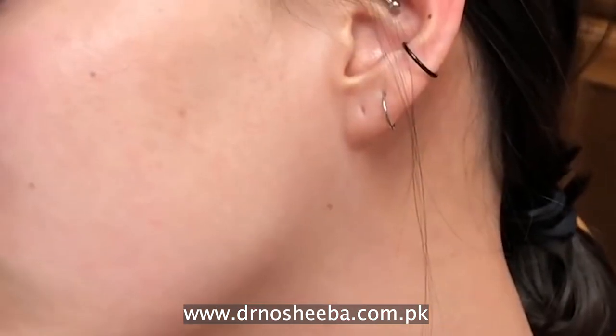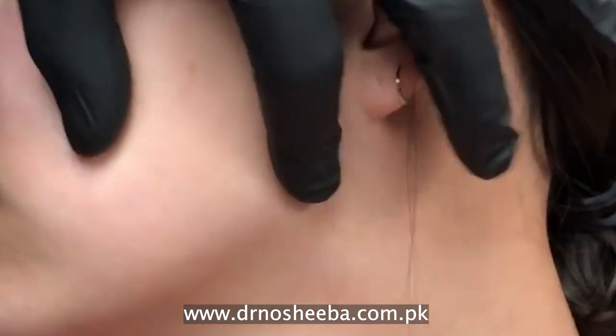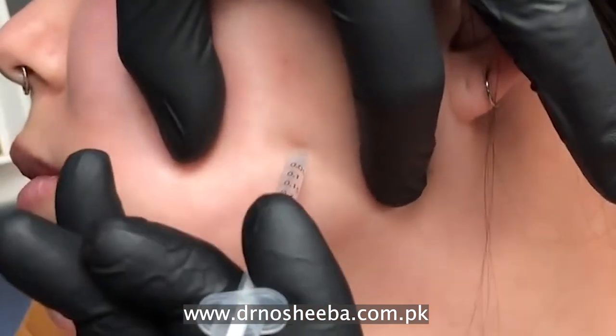What do we do with this? Basically, we use two things. First, we use threads — threads redefine and slim down the face. Most importantly, we use Botox on the masseter muscle. This muscle can be very thick and large, but Botox will slim down the face and change its shape.